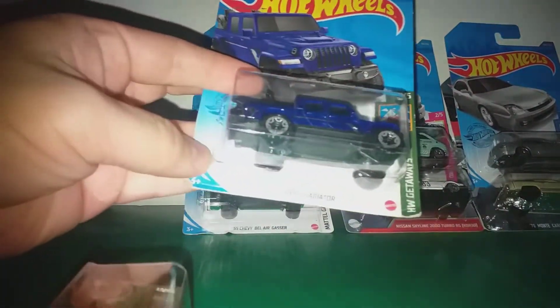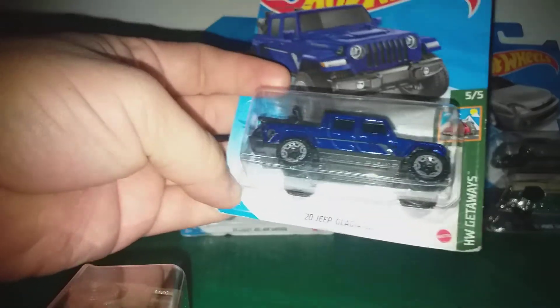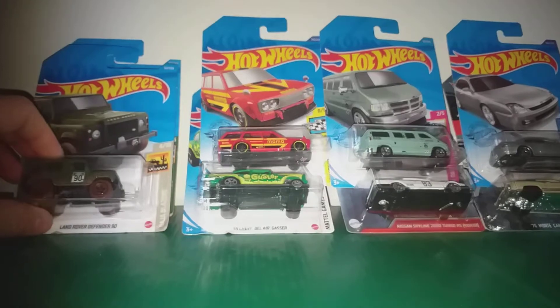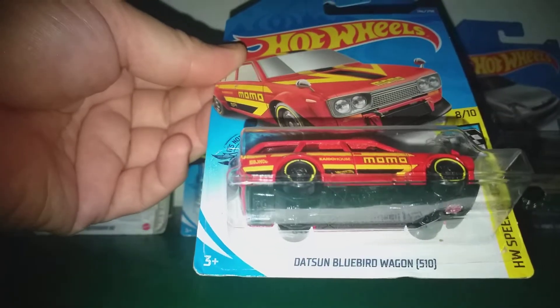Then we have the 2020 Jeep Gladiator in blue. I also have the one in beige, and the blue one is very nice. This is the most sought-after — the Momo Datsun 510 wagon.